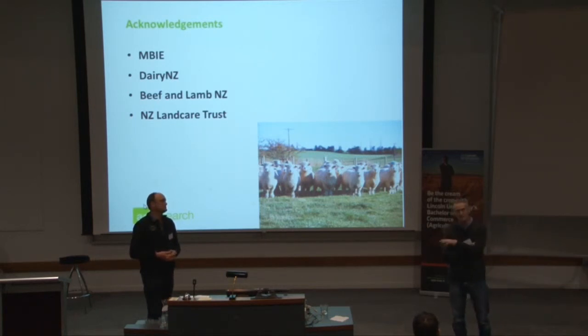Q: What about diazinon — will it kill clover root weevil? If you're spraying at all, diazinon is fairly toxic to clover root weevil, but it's also very toxic to the parasitoid. So the downside is your biocontrol will break down as well.